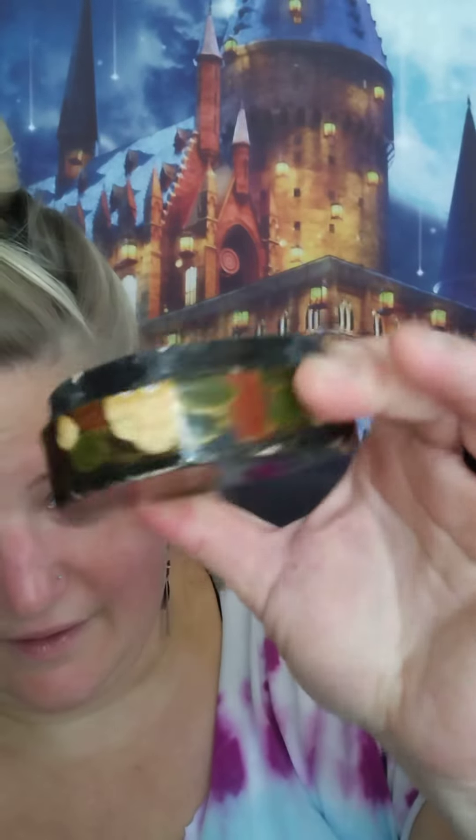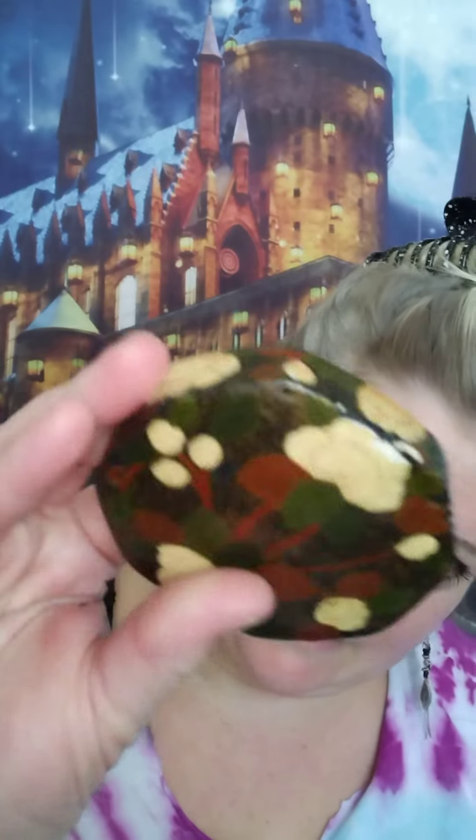It's kind of hard, believe it or not. That's what the inside looks like. You can put like earrings or something like that in it.